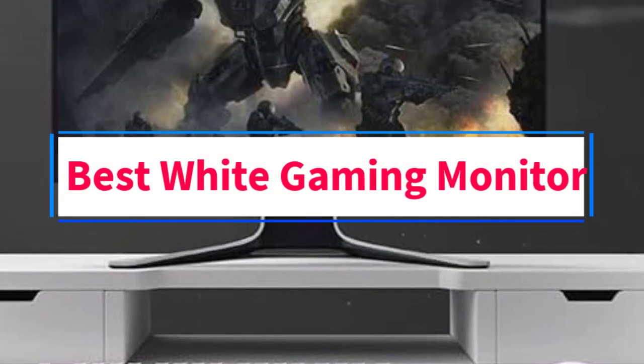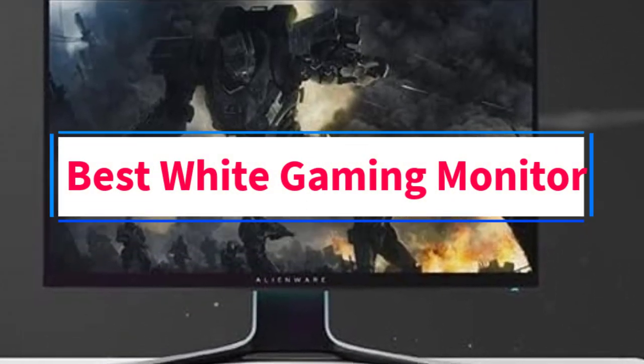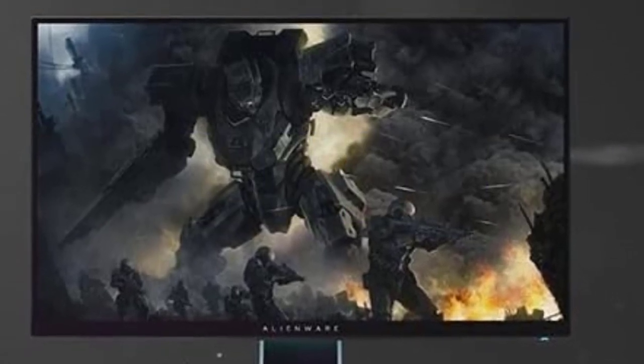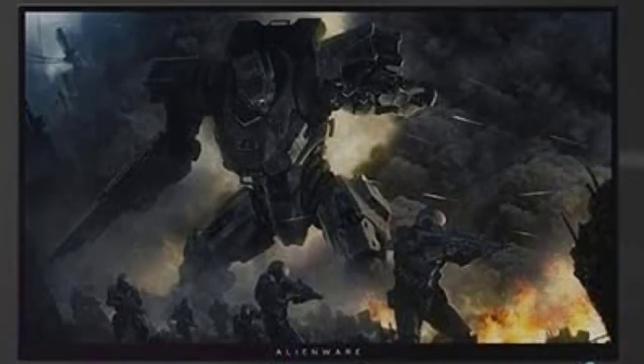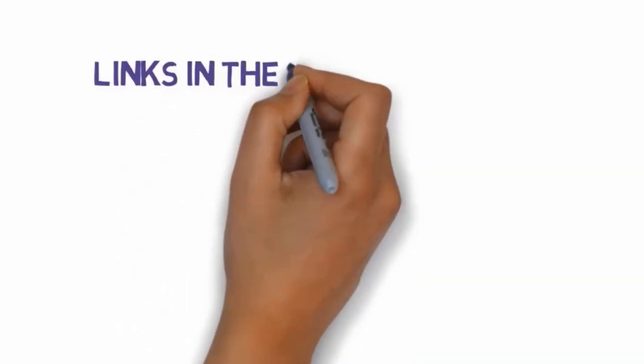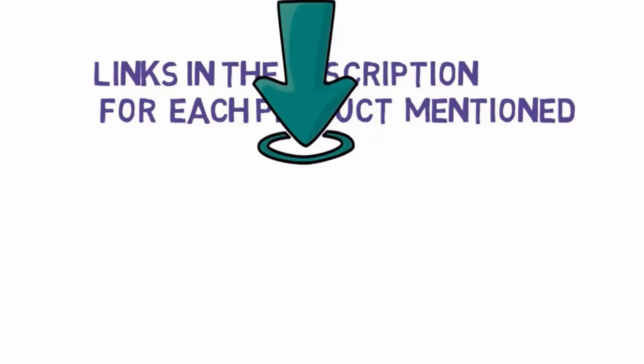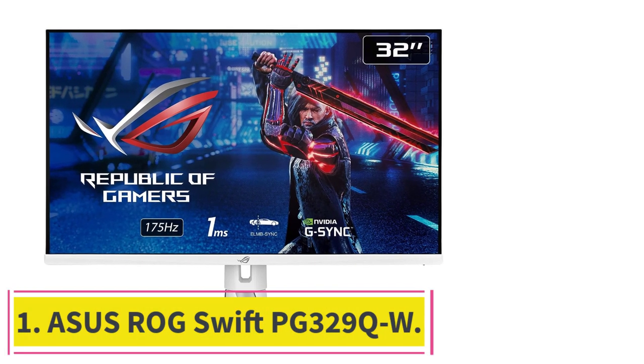Are you looking for the best white gaming monitor? In this video we will look at five of the best monitors on the market. We have included links in the description, so make sure you check those out to see which one is in your budget range.